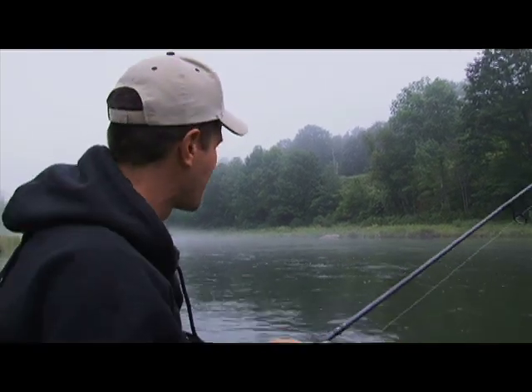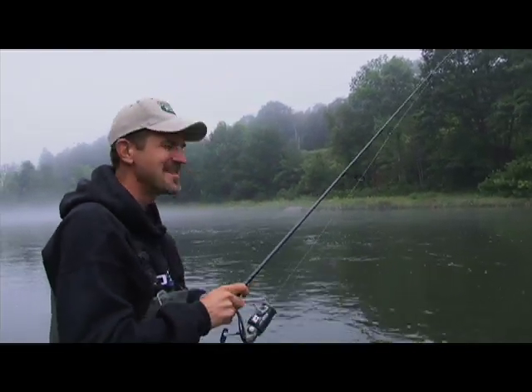I just hooked my cameraman in the sleeve there, ladies and gentlemen. These jerk baits catch everything.